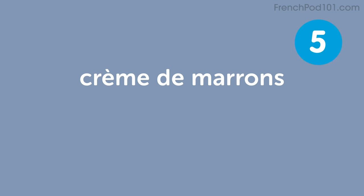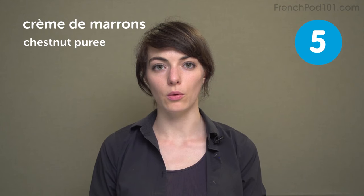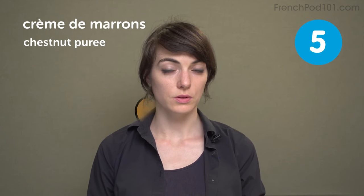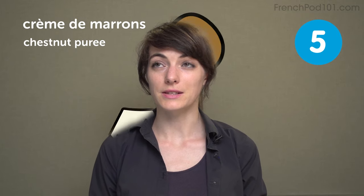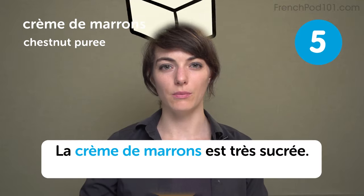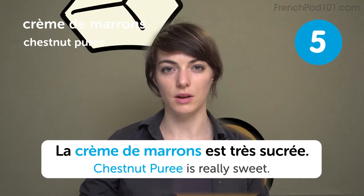Crème de marron. Chestnut purée. It's really just chestnut and sugar. I'm not really a fan of it, and some people just eat it like that, out of the pot. La crème de marron est très sucrée. Chestnut purée is really sweet.